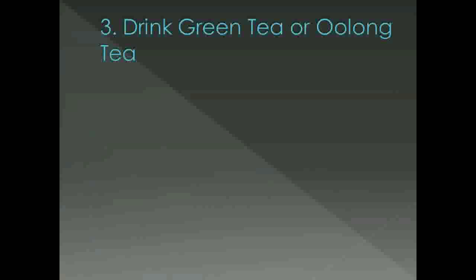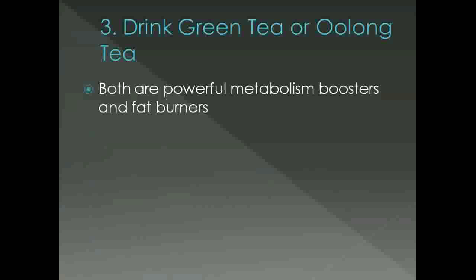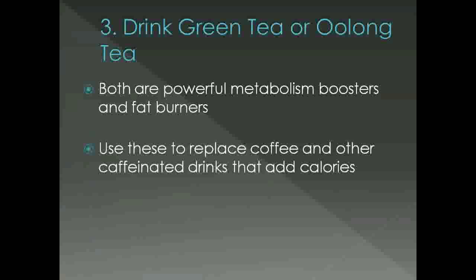Tip number 3: add green tea or oolong tea to your diet. Both are powerful metabolism boosters and fat burners, although there is some debate over which one is best for weight loss. Just choose either one and use them to replace coffee or other caffeinated drinks that are adding unnecessary calories to your diet. Aim for approximately 3-5 cups per day, but if that's too many or you're sensitive to caffeine, you can drink just 1-2 cups per day.